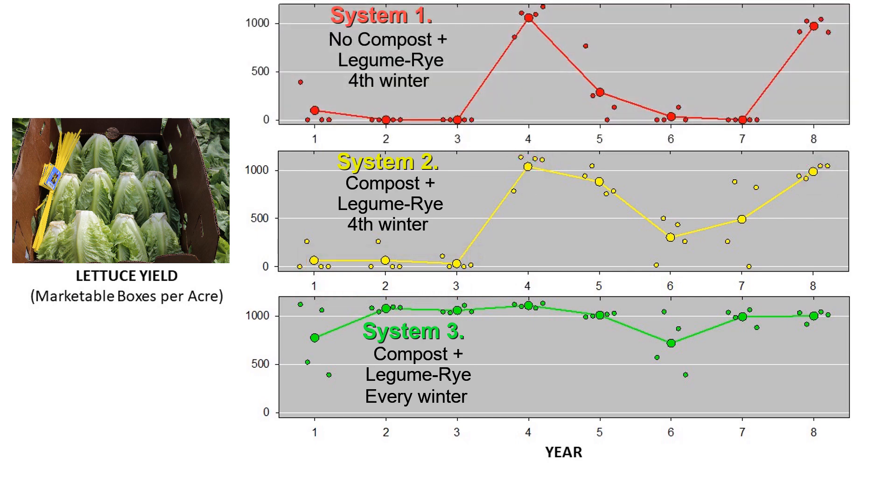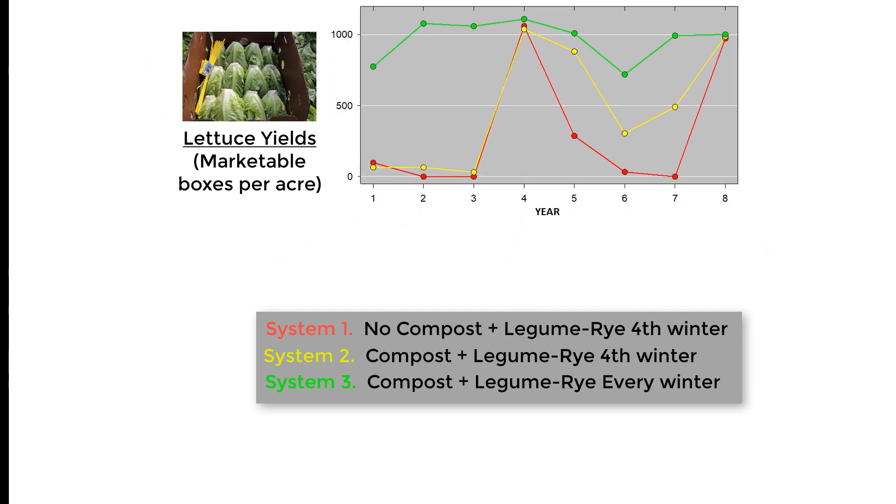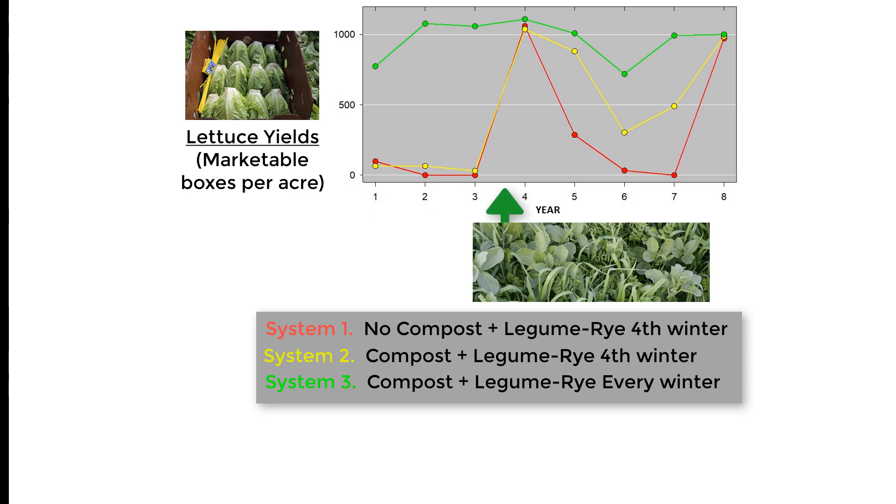The same basic pattern — with high yields during years 4 and 8 — also happened in System 1, which never got compost and was only cover cropped every fourth winter. Combining these three plots shows the major trends. Systems 1 and 2 saw dramatically increased yields during years 4 and 8 because they received a winter cover crop right before the lettuce in those years. This shows the remarkable power of a cover crop to boost yields.